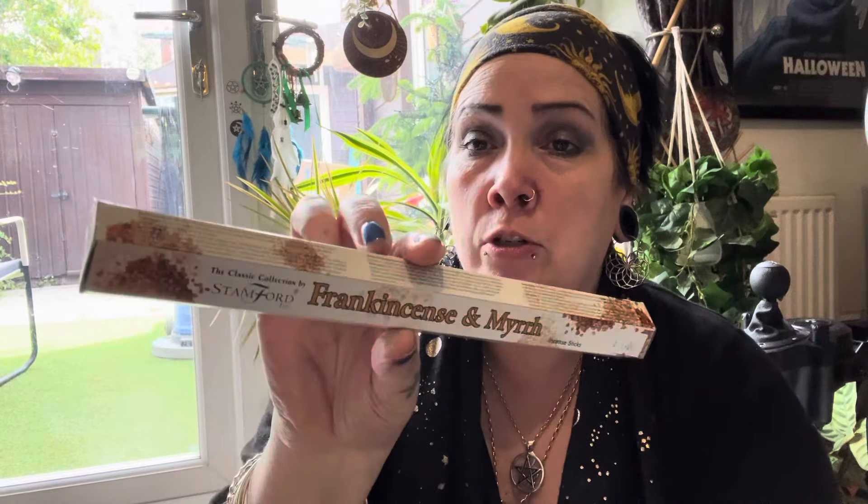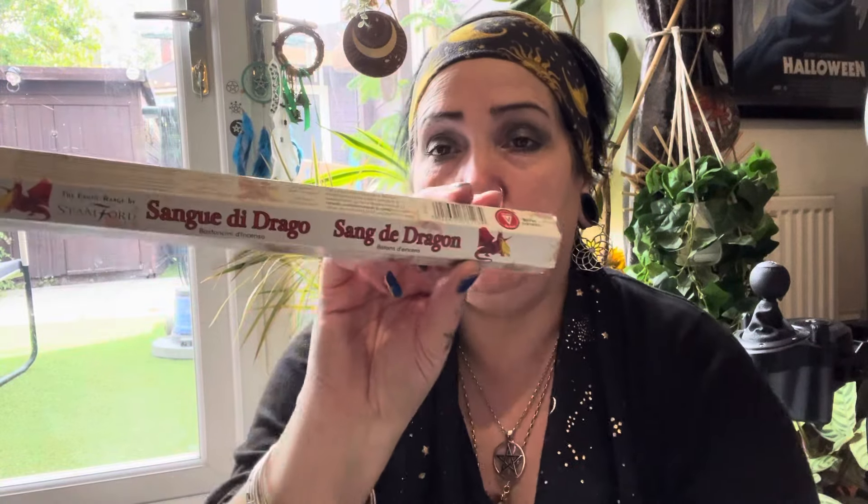I bought this frankincense and myrrh because it smells really earthy, and I don't like soap smells - it's really nice. And I just bought some dragon's blood which had a bit more of a twang to it, really like proper dragon's blood smell - for Morrigan. So I bought two lots of incense.